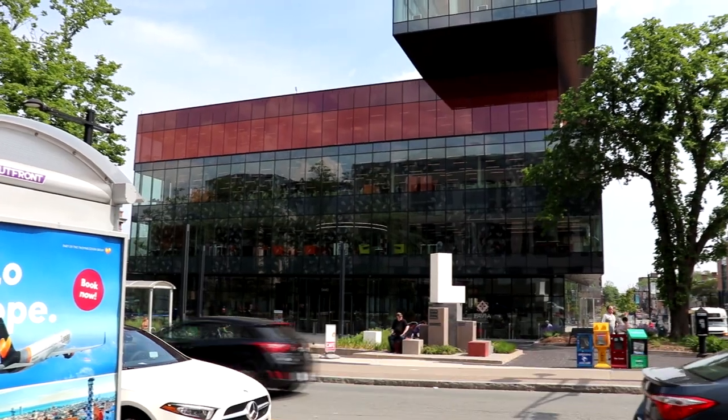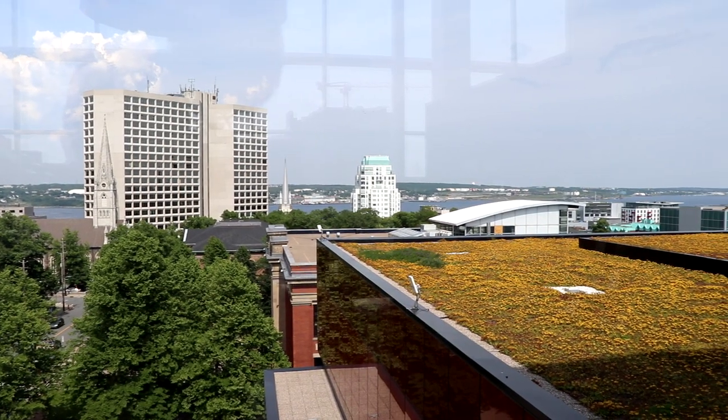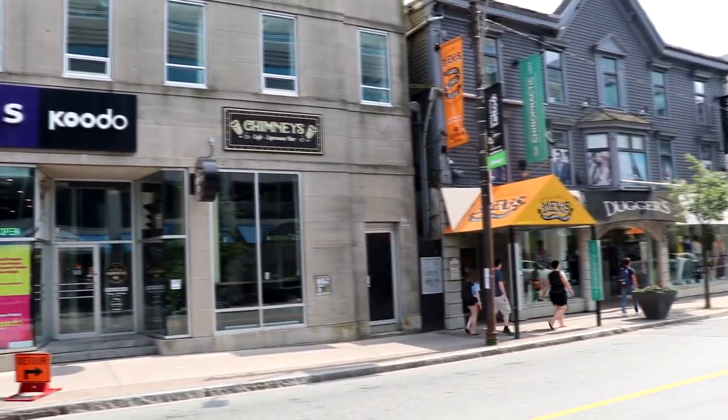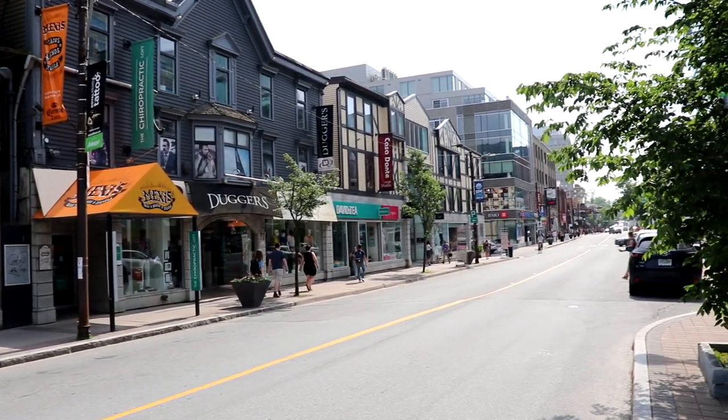Here we are in front of the Halifax Central Library. This was built back in December of 2014 in an ultra-modern style — honestly, I'm not even sure what type of style it is. We even got an observation deck up at the top, so we're going to go inside and check that out. That was a beautiful building — I really like the design of it. It's very close to the shopping area on Spring Garden, just west of the library, which is a very popular shopping spot.